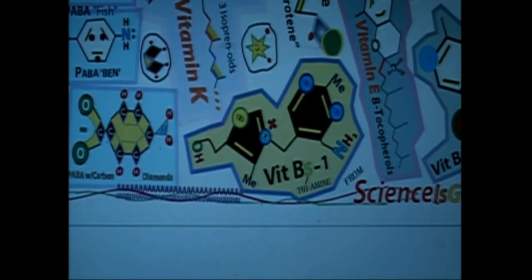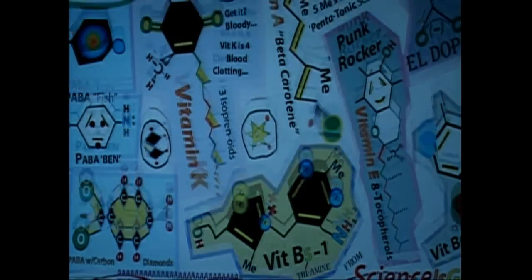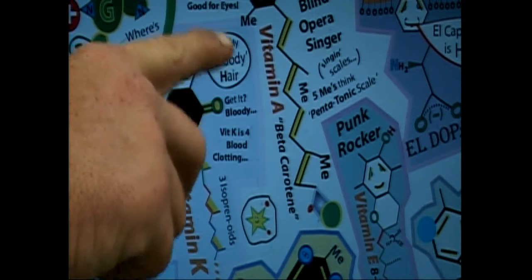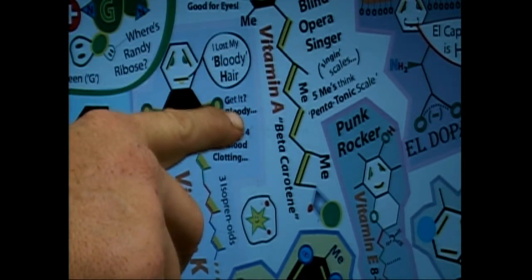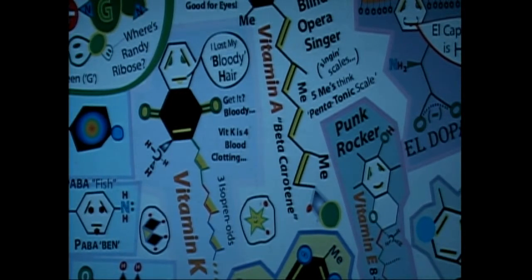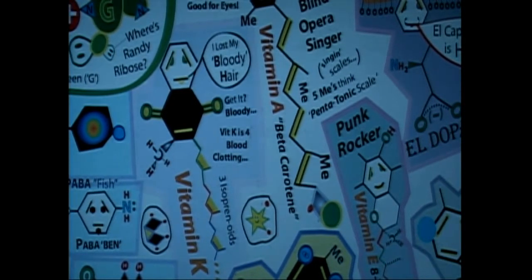Up here is vitamin K. He was kind of a punk rocker too, but I kind of just left him there — maybe he's a skinhead. The way you get vitamin K to remember is: 'I lost my bloody hair.' Get it? Bloody — vitamin K is for blood clotting. So that's the vitamin that assists with blood.